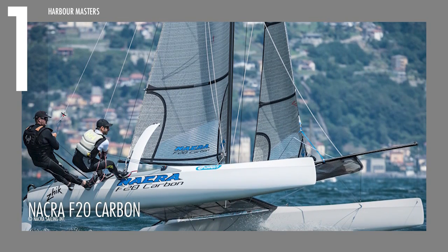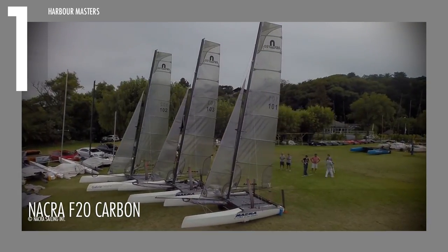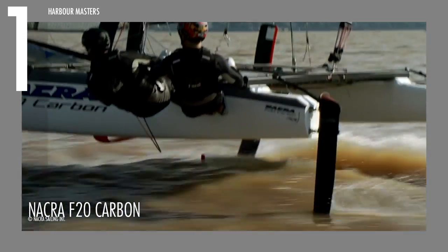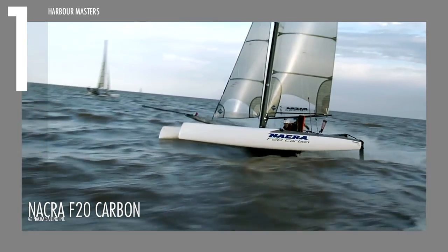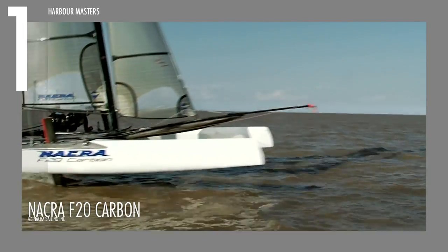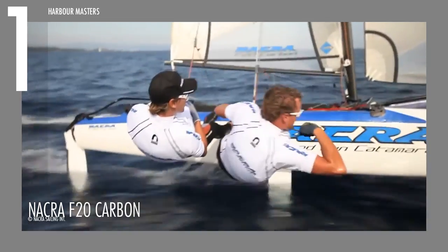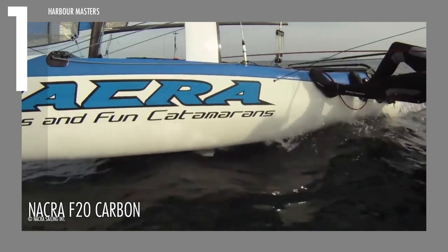Finally, for our top spot, we have the NACRA F20 Carbon, the ultimate speed demon from NACRA Sailing. This boat epitomizes performance in the shape of a beach cat with a 20-foot or 6.2-meter hull and a 10-foot or 3.2-meter beam. It weighs over 401 pounds or 182 kilograms with a mainsail of 227 square feet or 21.07 square meters. It also features a two-person trapeze system to provide maneuverability.